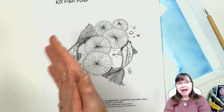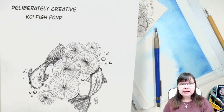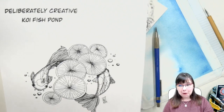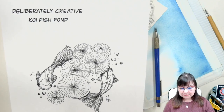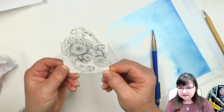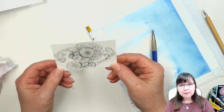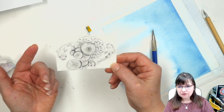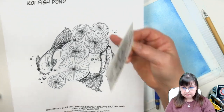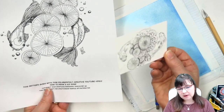Thank you guys so much for showing up today, I am so happy! Please let me know if there's any sound issues - I've been playing with it and hoping I've got it all sorted out. I wanted to show you this is my reference that I used: a little piece of watercolor paper that I drew on in pencil about three years ago, and that's what I used to draw my picture for today.